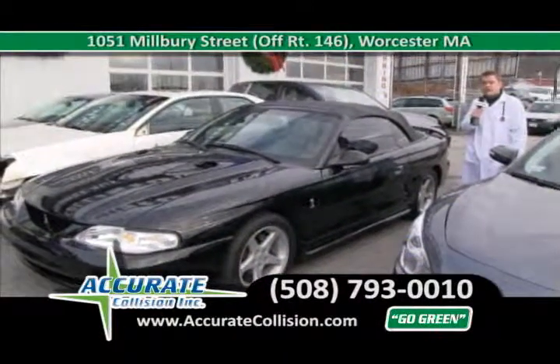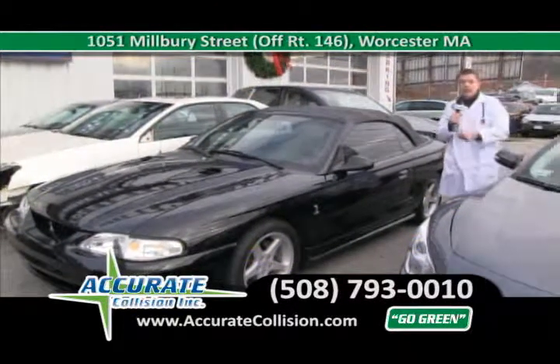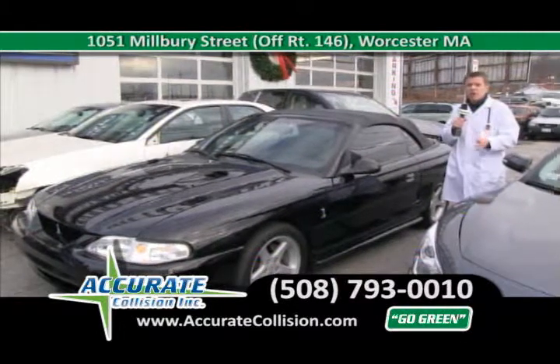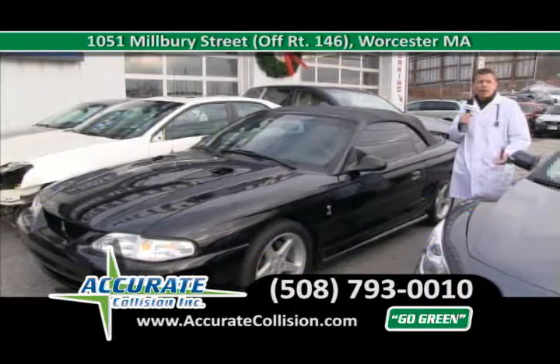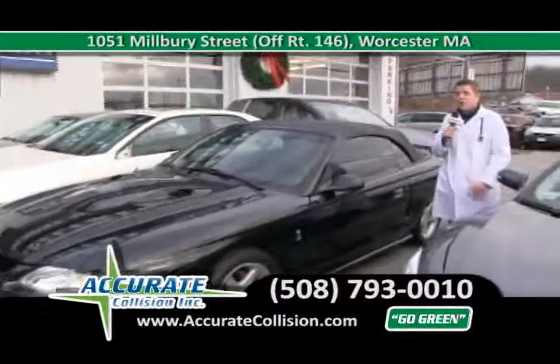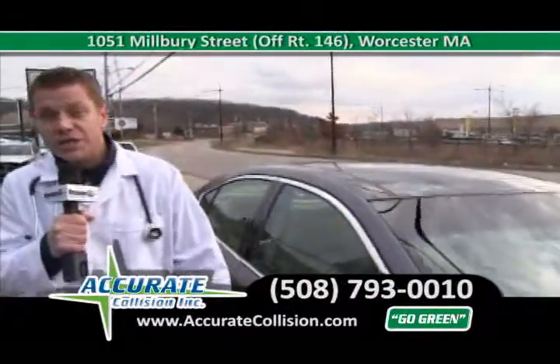Like every job and every patient that we finish, you get a complimentary detail — in and out, shampooing the rugs, cleaning the interior, and a complete wax and wash on the outside. We're located at 1051 Milbury Street in Worcester, Massachusetts. We are a green auto body shop. Call us at 508-793-0010.